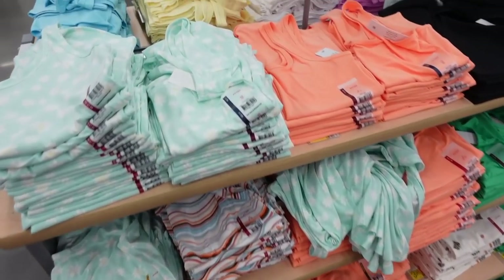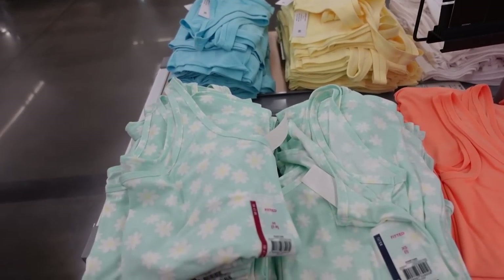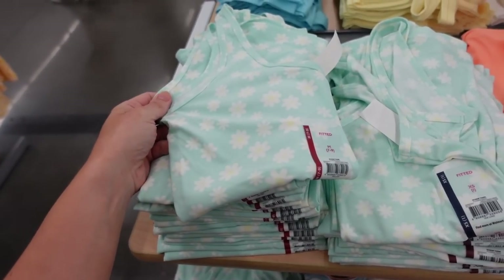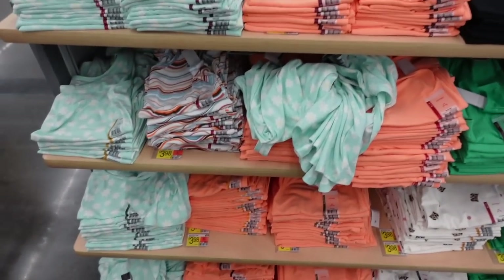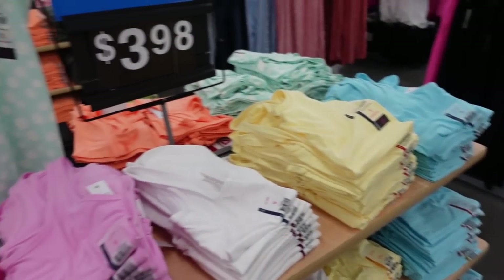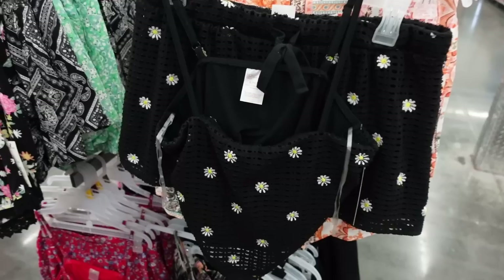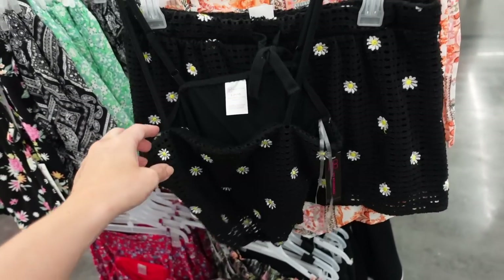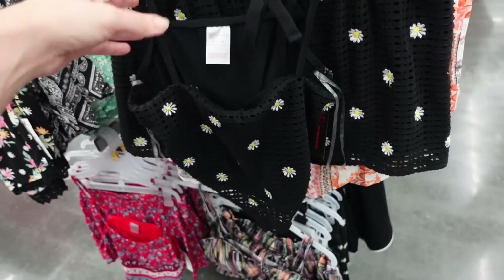The No Boundaries thick-strap soft tank tops are down to three for $10. I really love these, especially in the solid colors. They have a daisy print, orange, black, green; and on this side there's pink, lavender, white, yellow, turquoise. Regularly about $4 each.